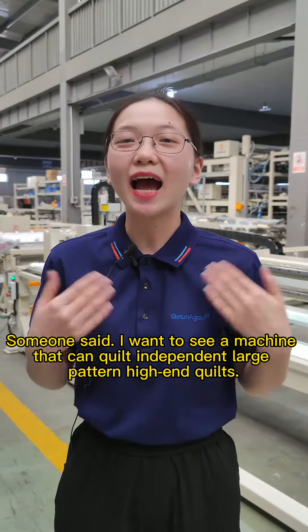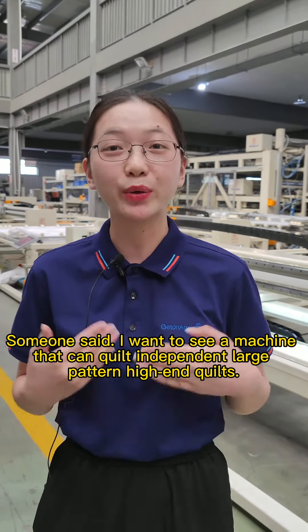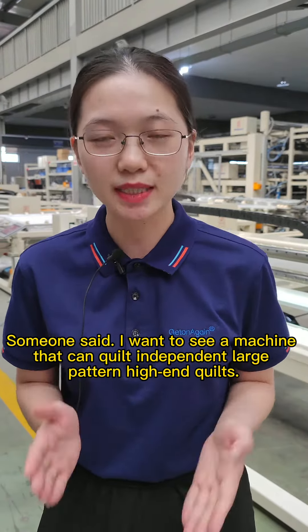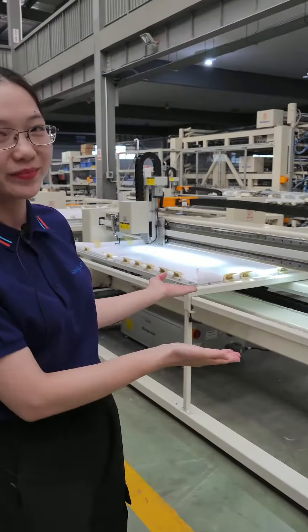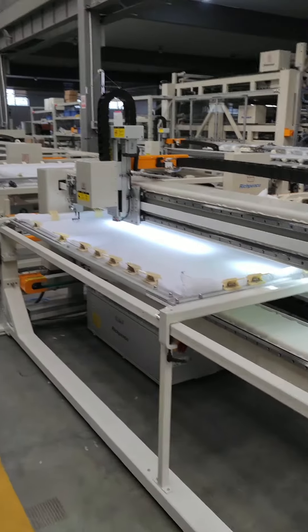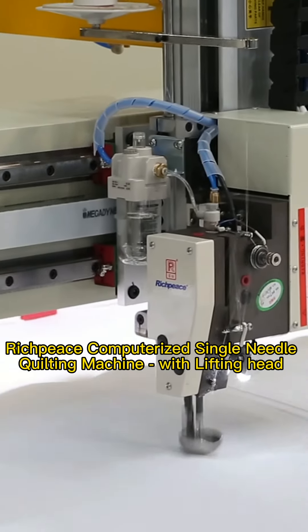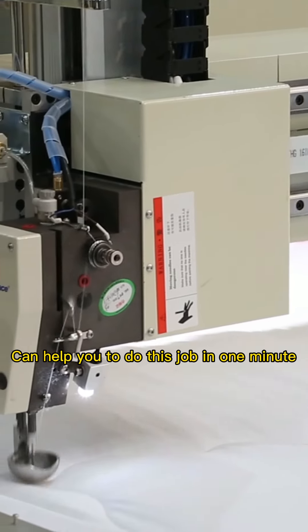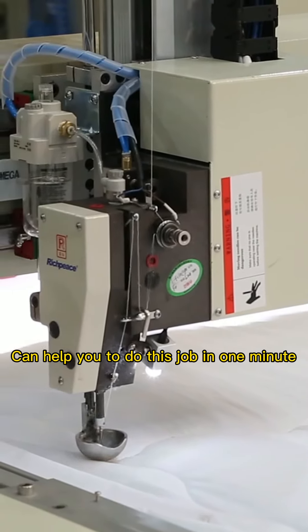Hello everyone, someone said they want to see a machine that can quilt independent large pattern, high-end quilts. So here we are. The RichPiece computerized single needle quilting machine with lifting head can help you do this job, maybe in one minute.